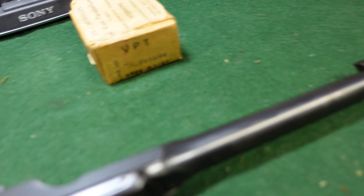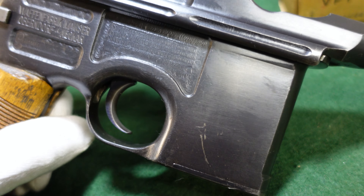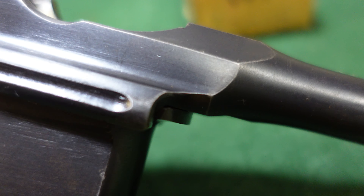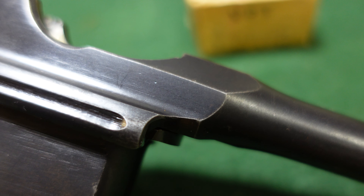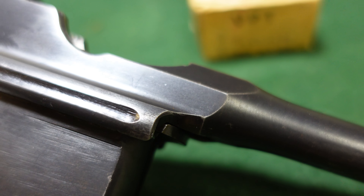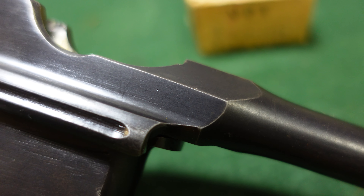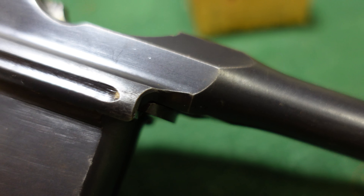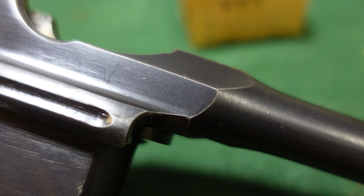The other thing this gun does not have — even though it's a fairly early gun that would probably fall in the serial range accepted by the German military — is a German military acceptance proof right here. Some do, some don't; a lot of military service guns don't have it, and this one definitely does not. Pretty much all the ones that went to Sweden, Finland, and other Scandinavian countries do not have any kind of acceptance mark, while the ones that do have an acceptance mark command a bit of a premium.